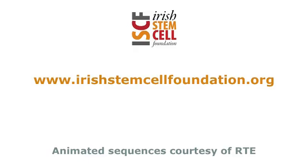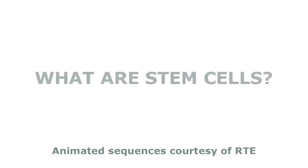This is a short movie by the Irish Stem Cell Foundation which seeks to educate people about what stem cells are and what they can do for us.